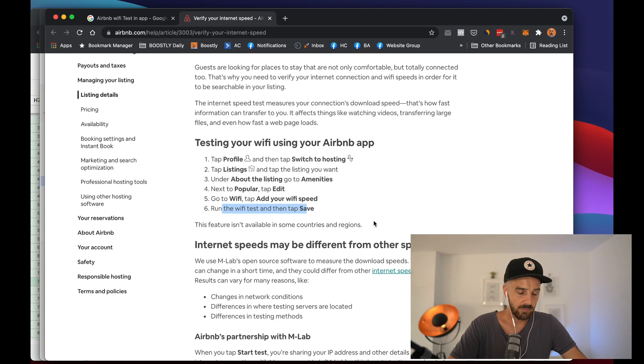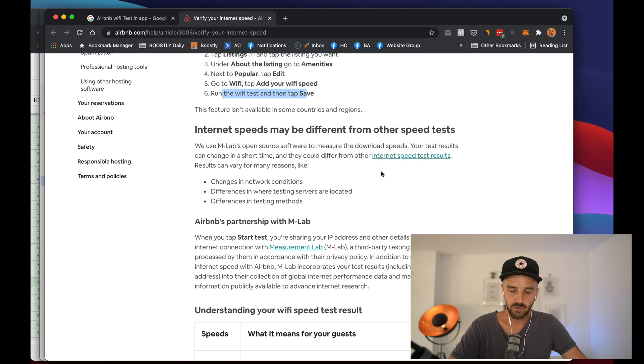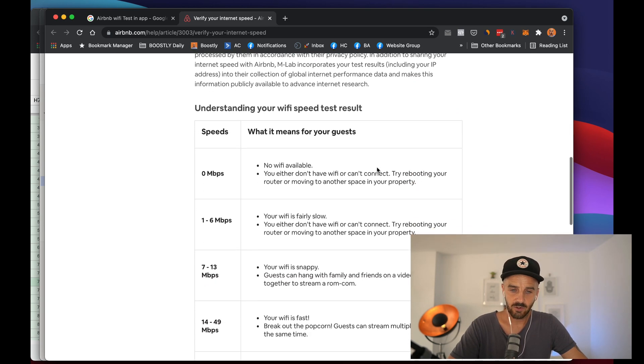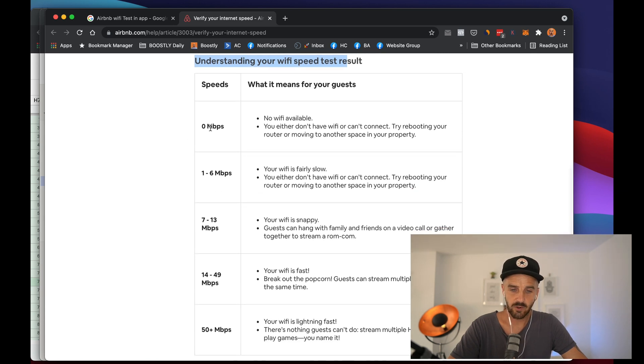That's really important. If you want, you can scroll down to find out more about what they're using to test this. Here's the cool thing about understanding your speeds: if you've got zero megabytes, I wouldn't even advertise your Wi-Fi. I would go the opposite way and market it as anti-Wi-Fi — you come here to escape. Make it a totally separate avatar: get away, relax, no phone, no stress — that type of thing.